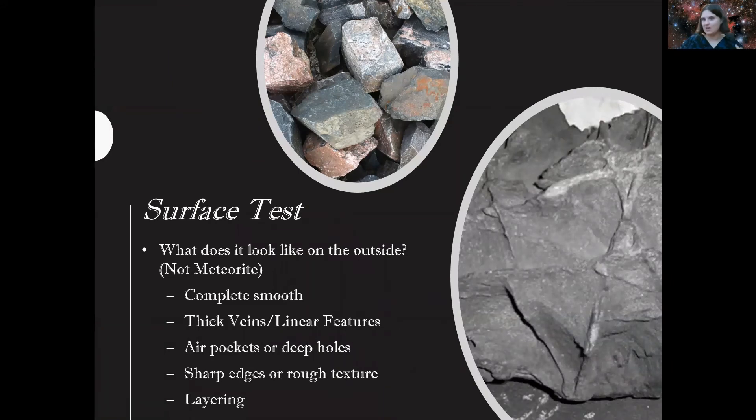Now here are non-meteorites — sometimes called meteorwrongs. If it's completely smooth, like you could have picked it up from the bottom of a river or lake, it's probably not a meteorite. If it has thick veins or linear features like the image on the right, those are not correct indicators either — layers are only created by sedimentary gravity processes. If it has air pockets or deep holes like a pumice stone, that's a problem too — there's no air in space, so it shouldn't have big air pockets or holes.